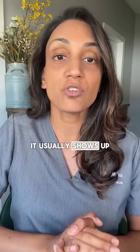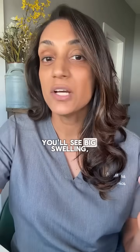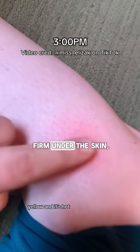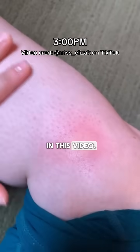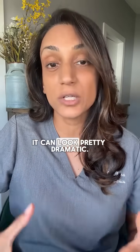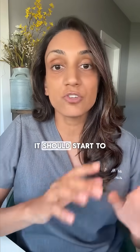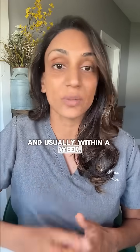It usually shows up fast — we're talking within hours. You'll see big swelling, redness, and it can feel warm or firm under the skin, like the woman had in this video. It's often itchy, and yes, it can look pretty dramatic. But here's the key: even though it looks intense, it should start to fade over a few days, and usually within a week.